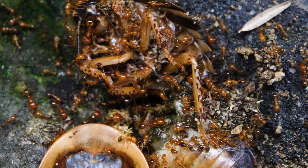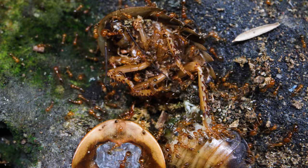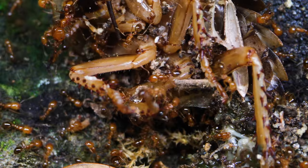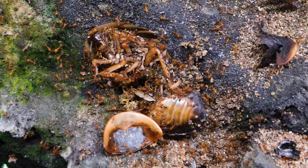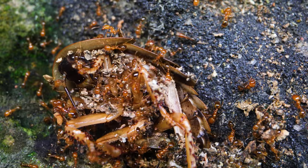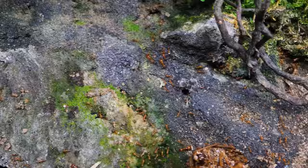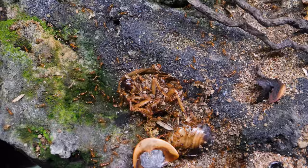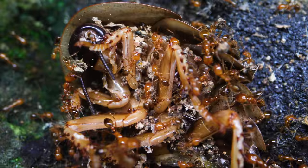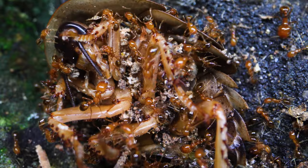An hour later, the roach's movements have been reduced to sporadic, non-violent twitching. The roach is no longer a threat; however, the ants are now initiating a massive operation to bury this roach. Burying the roach will again help make this carcass less sticky, but more importantly, help hide this treasure from any larger animal that might decide to steal it from them. This is a game of survival, so this burial stage is serious business.